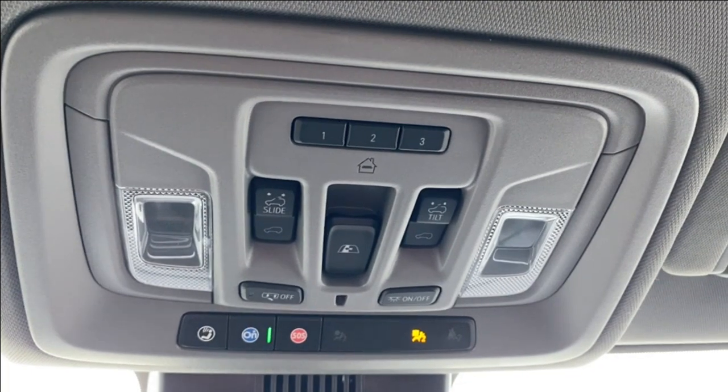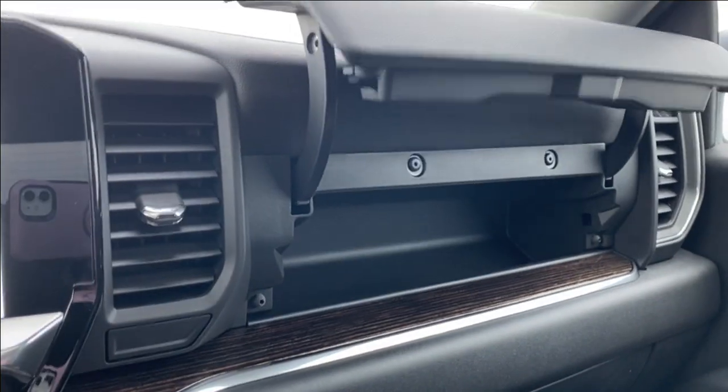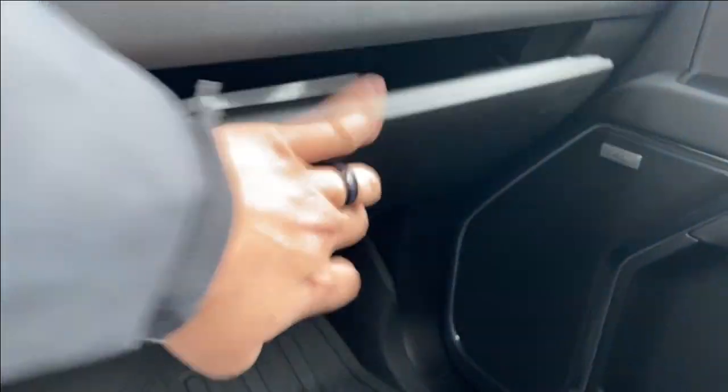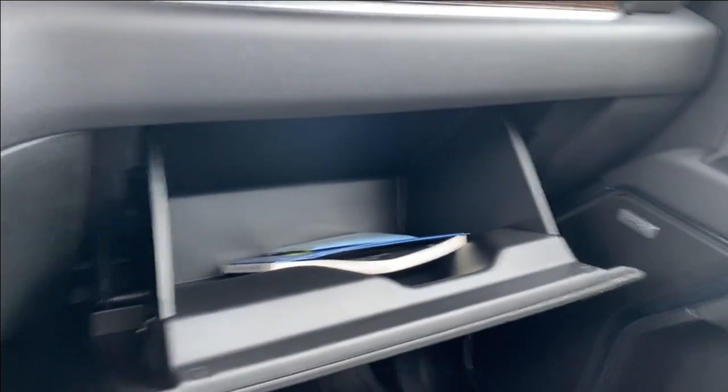You'll also find a couple of interior lighting controls. Just in front of the passenger you can press the button underneath the vent — this opens up the storage compartment above the glove box. You also have the glove box of course, which also has a lot of room for storage inside.